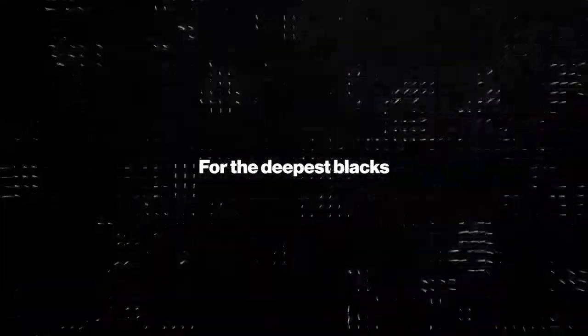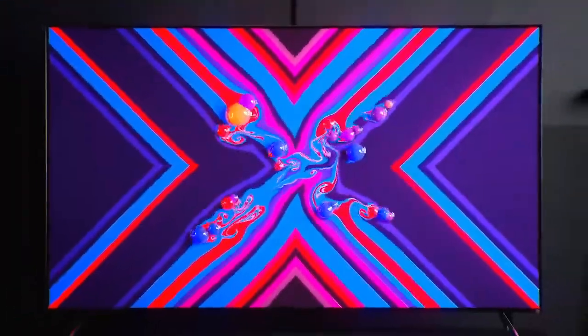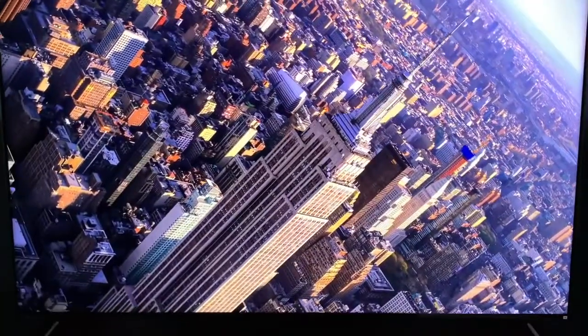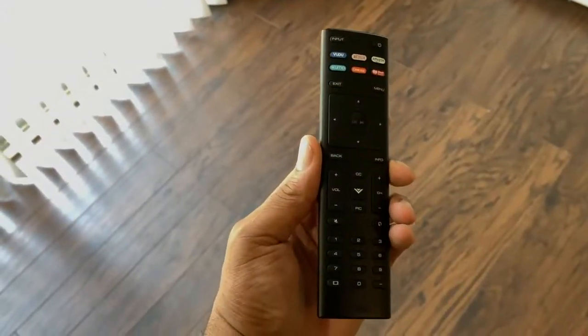Performance-wise, the Vizio Quantum 4K TV is currently available in 65-inch and 75-inch screen sizes. The display uses a Quantum Dot LED backlit LCD panel with a 16:9 aspect ratio and Ultra HD resolution of 3840 by 2160. Its 240Hz effective refresh rate is augmented by ClearAction 960 technology to help provide smooth motion. Dolby Vision, HDR10, and HLG High Dynamic Range playback capabilities are included, along with Quantum Dot technology and wide color gamut coverage with 1,100 nits of peak brightness.